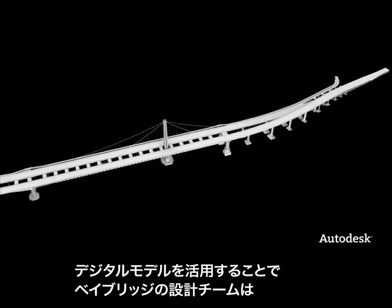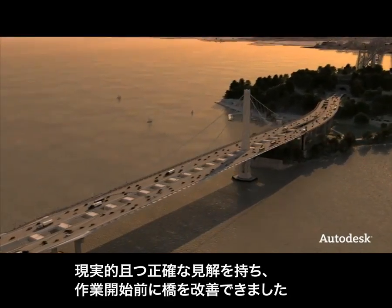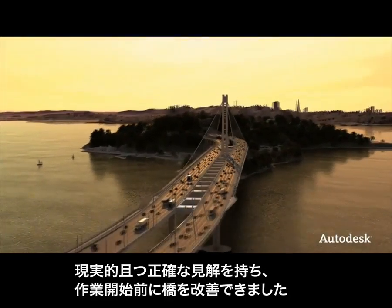The use of digital models gave the Bay Bridge design team a realistic and accurate view of their project that allowed them not only to experience, but to improve the bridge before it was built.